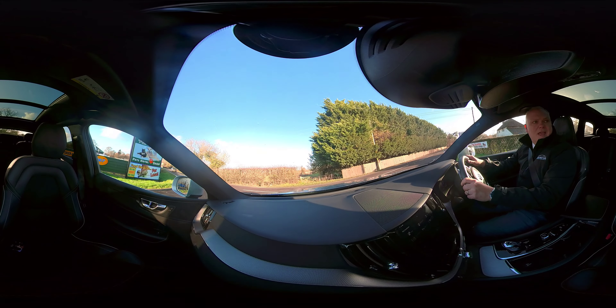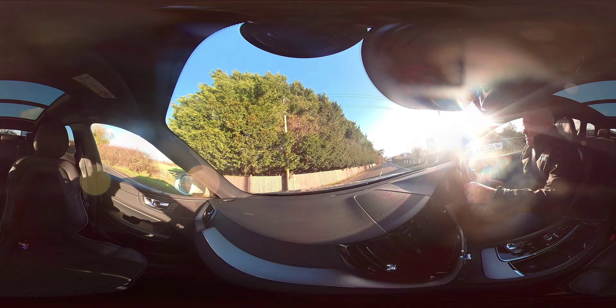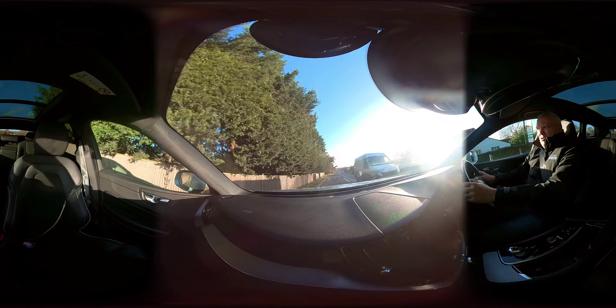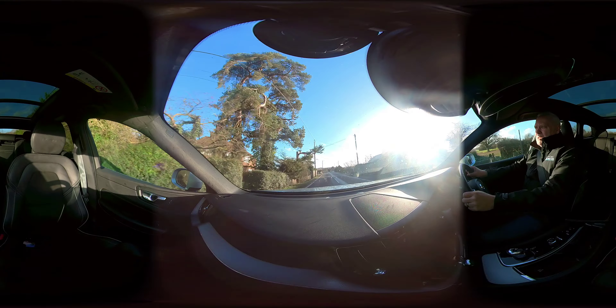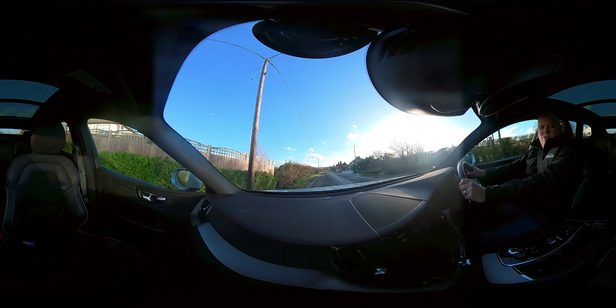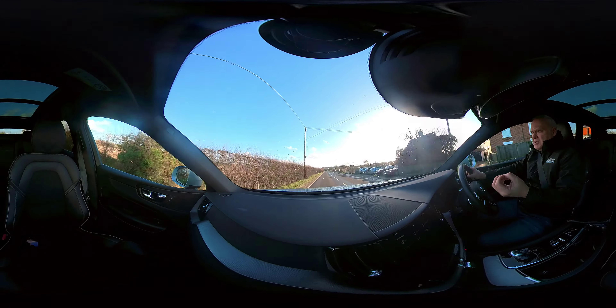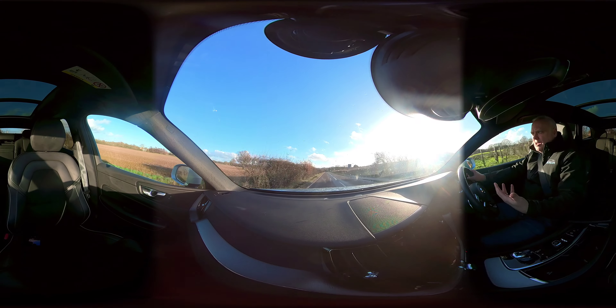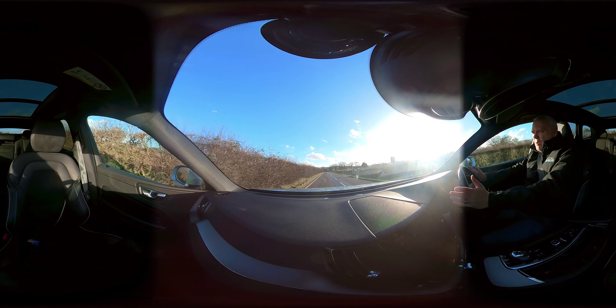It's more about the power delivery on this vehicle that's very impressive. I'm going to demonstrate how quick it is — I'm up to the speed limit there. It's a very quick car but very comfortable as well. Being the R Design, it's slightly sporty looking; the seats hug you nicely and it's a beautiful, very well-built machine.